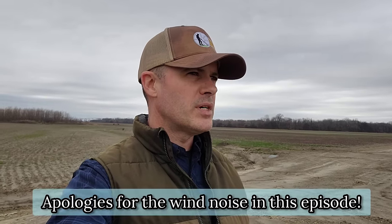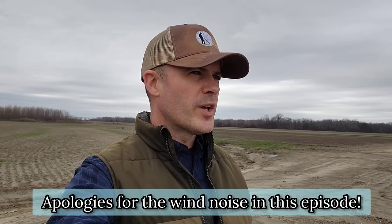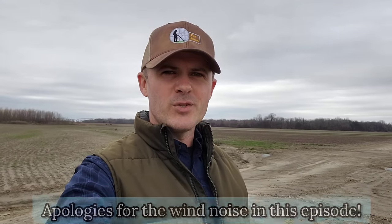Hey folks, I'm out metal detecting today at a new permission, a new field. It's an overcast day — we'll see how the weather goes. I've got some dots on the map I want to hit. I think there are some more modern home sites here dating to the mid-1900s, 40s and 50s, but I have a feeling there are some older ones as well. Expectations are high — let's go dig some history!